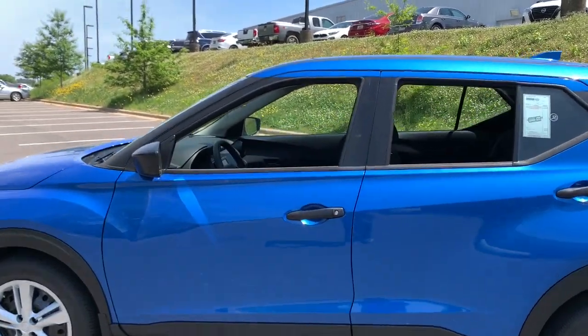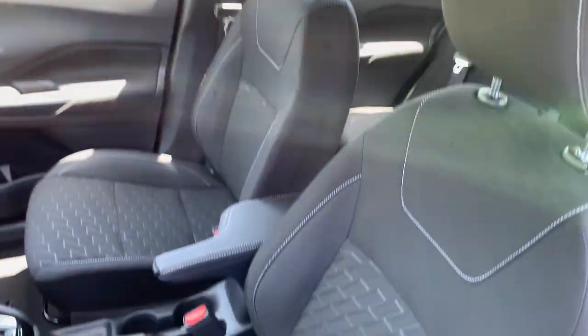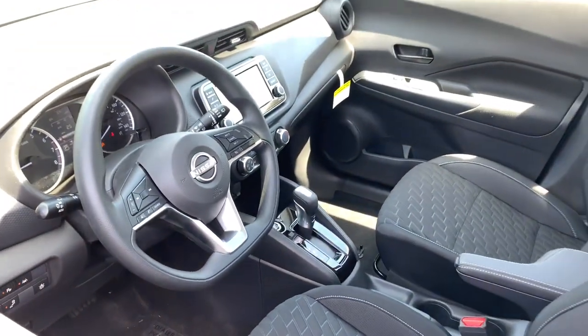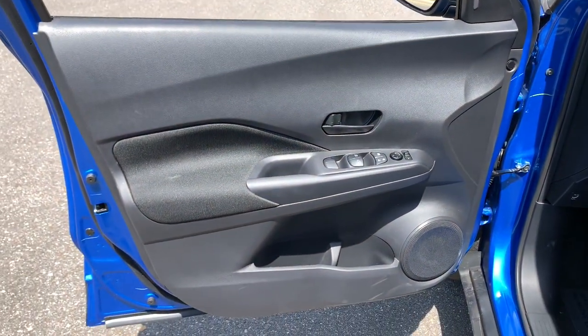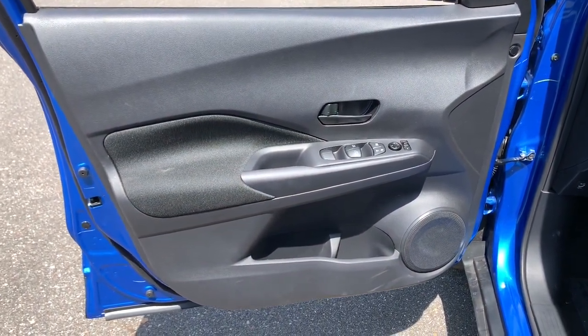These are just some of the great options this vehicle comes with: backup camera, blind spot monitor, auto dimming rear view mirror, intermittent wipers, floor mats, engine immobilizer, and four-wheel ABS.